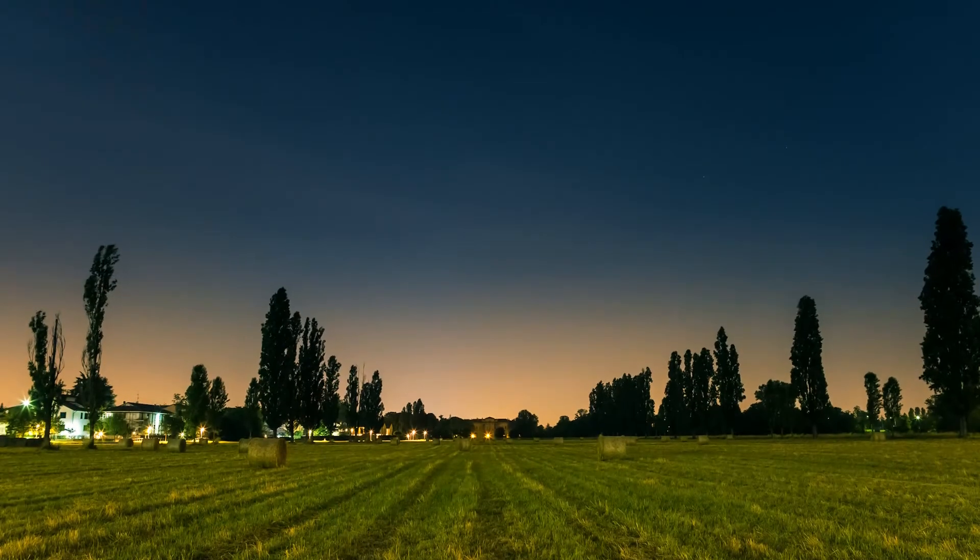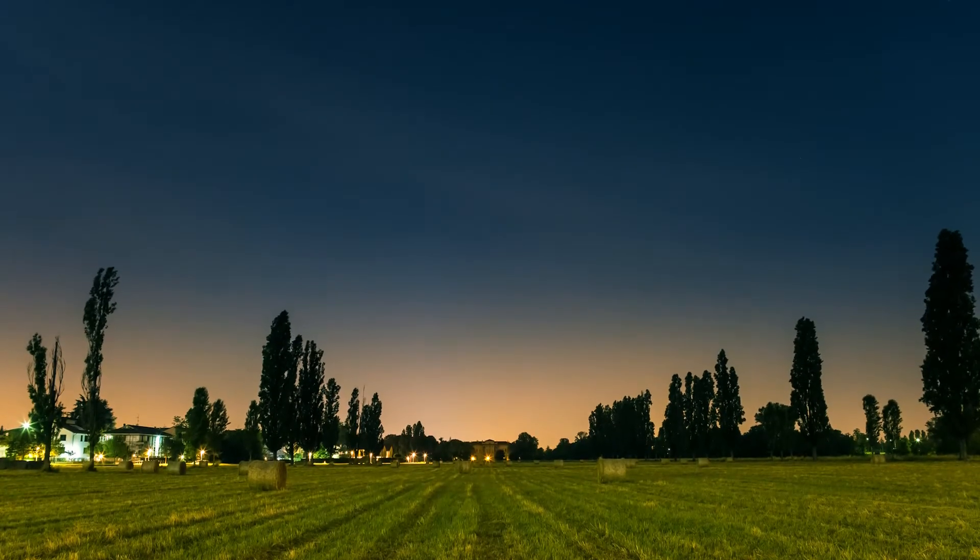Hi gang, I'm MyRadar meteorologist Matthew Cappucci. We've all heard of microbursts, but have you ever heard of a heatburst? They're exactly what they sound like — a sudden gust of very warm winds, often in the dead of night. Here's what makes them work.